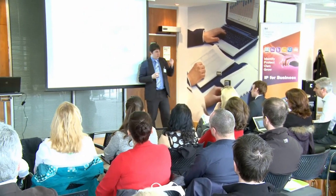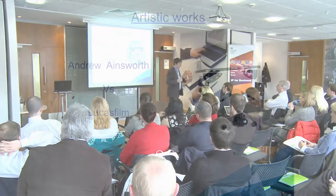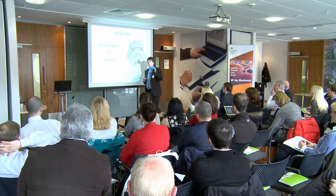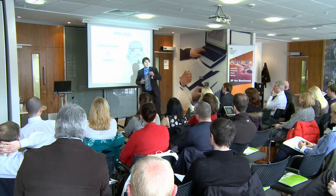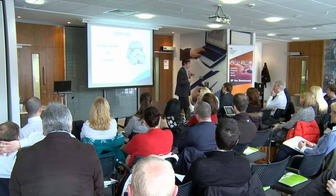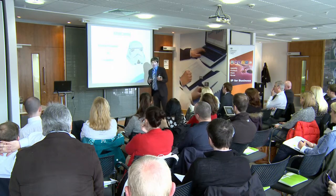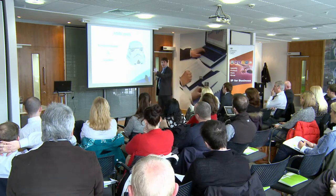Does everyone recognise the Stormtrooper outfit? Originally, Lucasfilm went to Andrew Ainsworth and handed over sketches of the Stormtrooper outfit. Andrew Ainsworth was a top moulder at the time. Lucasfilm got him to mould the costumes in 1977. In 2002, Andrew Ainsworth started reproducing these and selling them for £2,000 without the rights or consent of Lucasfilm. Considering design protection is 25 years after creation, the design had then expired.